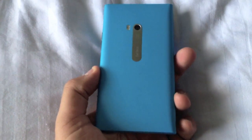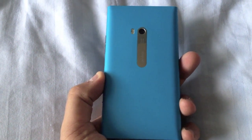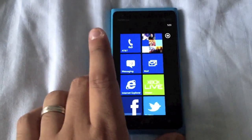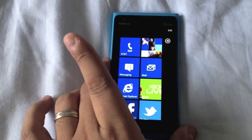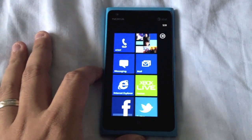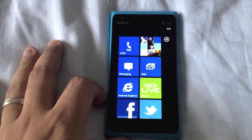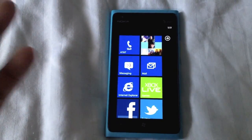This is the cyan version. It's available in cyan and black, and will be available in white on April 22nd as well. It'll run you $99 on a contract or upgrade. You can also pick it up on Amazon for $49.99 if you're a new AT&T customer.